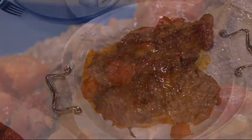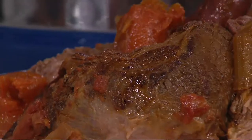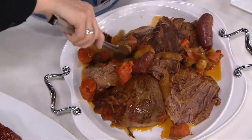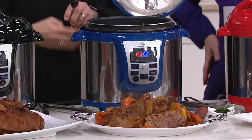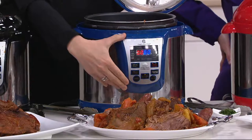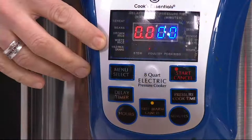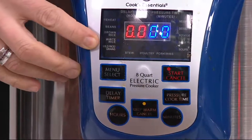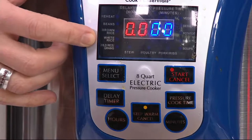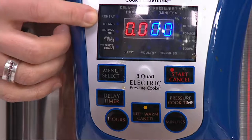Sometimes people will say, is there anything else I can do with my pressure cooker besides pressure cook? This one has a lot of features. You can brown in this one. There's no specific brown button, but what you'll read in the manual is to use the white rice setting. You press white rice, the element turns on, and then you can go ahead and do all the browning you want right here in the pressure cooker.